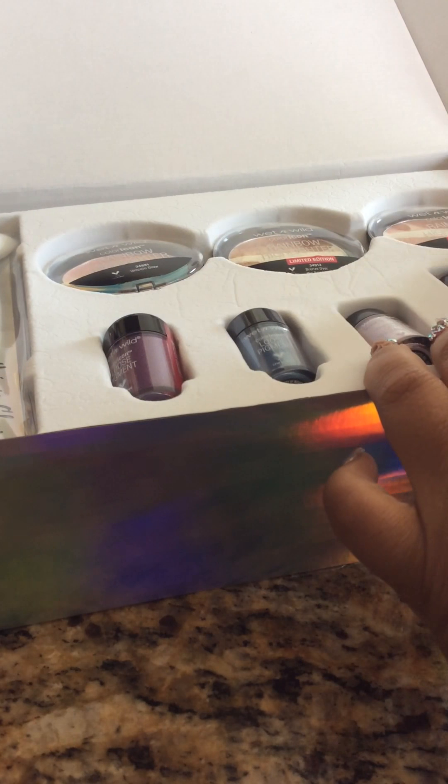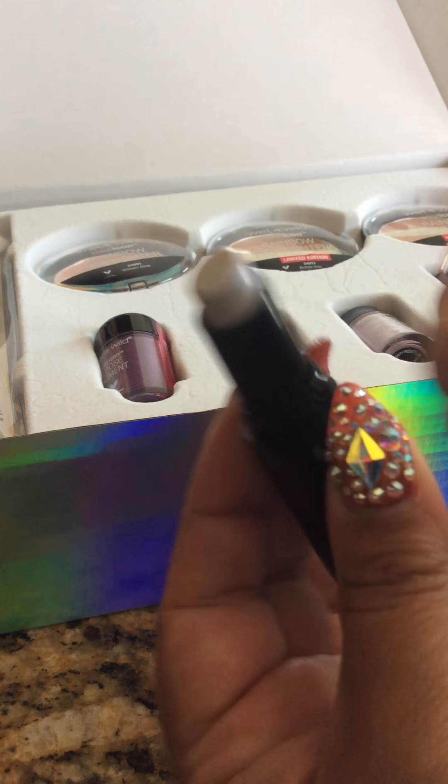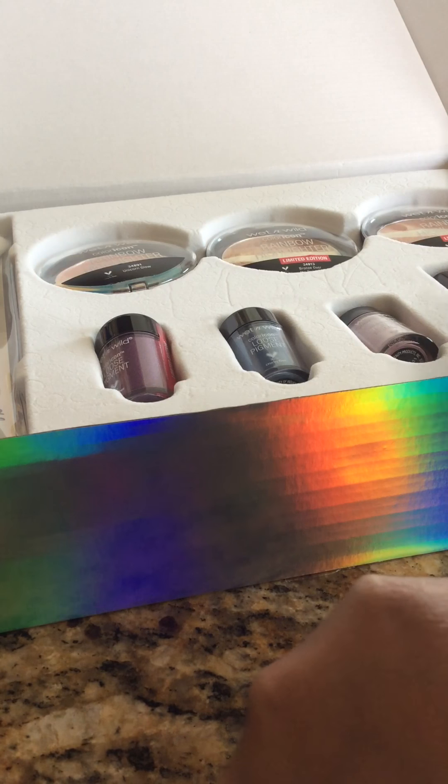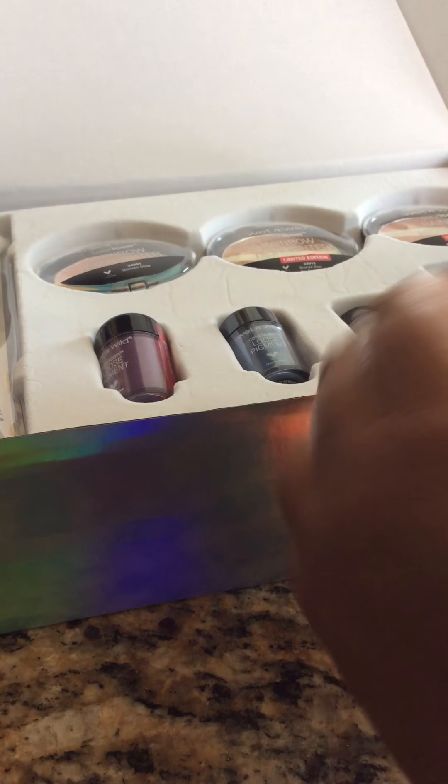Then we have the other lipstick, which is Immortal Tears. You can see the stripe right there — let's see what it looks like on my hand. This is one that it's kind of like those that disappear type of lipsticks. I'm sure you can use these on top of any other color — like this would be nice on a purple lipstick. It's very pretty, very iridescent.